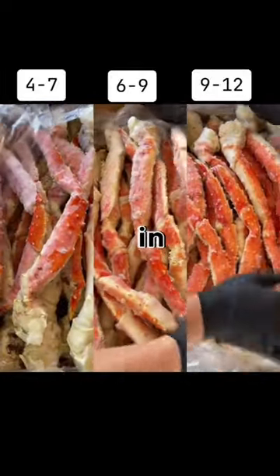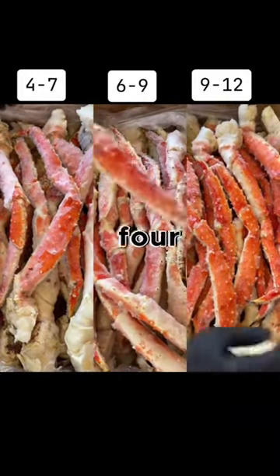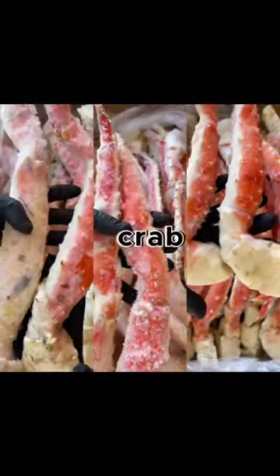You are looking at the biggest king crab legs in the world. The smaller the number, the bigger the legs. The biggest are going to be the four to seven size on the left, the middle are going to be the six to nine, and on the right you're going to get the nine to twelve. We're going to look at each crab leg more closely.